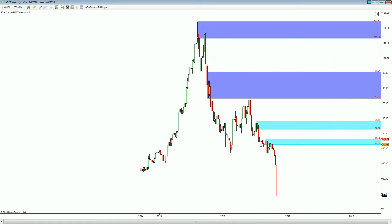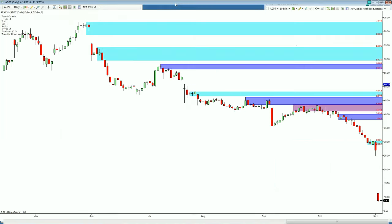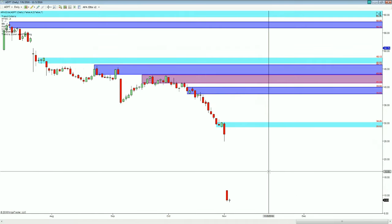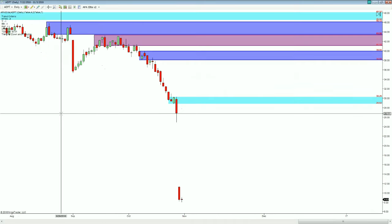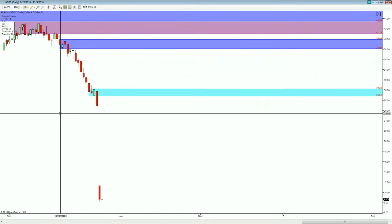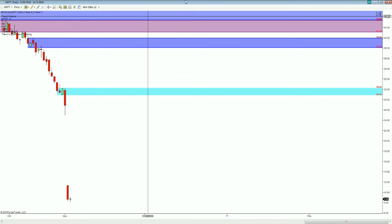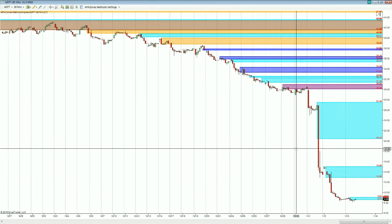Looking over here at ADPT, this has been a hot stock today. You can see price moving into new lows since 2014. The real question that I have is where could we really be a good seller, as the elite software says that we are down and trending. Where would be a good place to really enter as a seller in all of this?